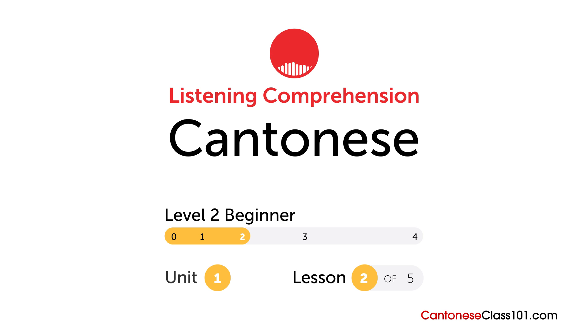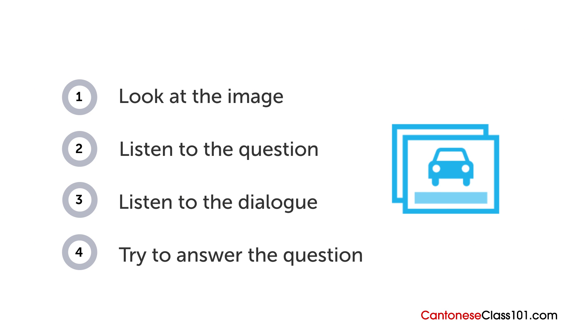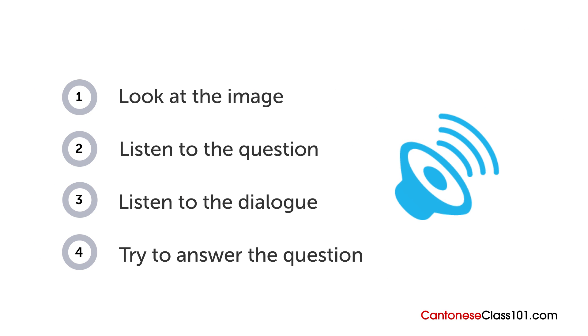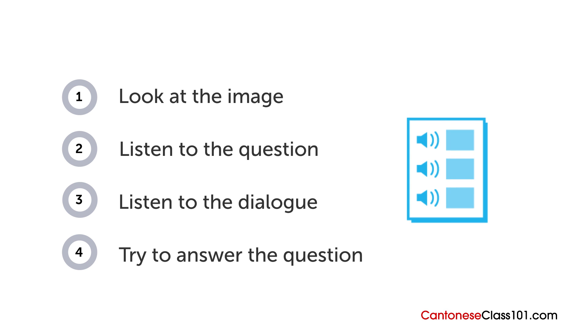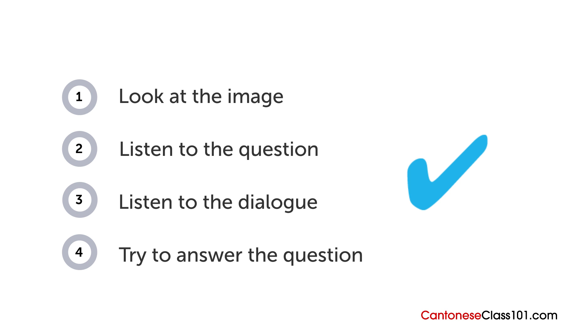How are your Cantonese listening skills? First you'll see an image and hear a question. Next comes a short dialogue. Listen carefully and see if you can answer correctly. We'll show you the answer at the end. Are you ready?